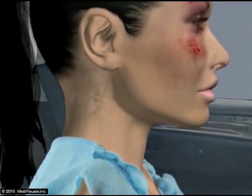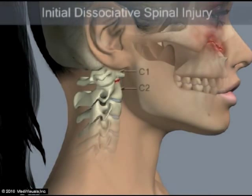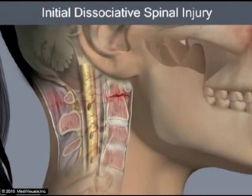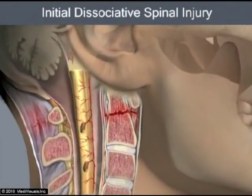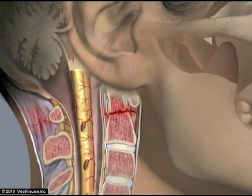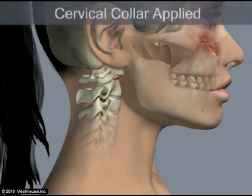An injury is shown at the level of the first and second cervical vertebrae. This severe injury allows an abnormal gap to form between the vertebrae. This type of injury has been found in patients who survived this injury. When the head is pushed away from the shoulders, a gap can be created between the vertebrae of the cervical spine. In an intact spine, the gap between vertebrae is never more than 1 to 2 mm.